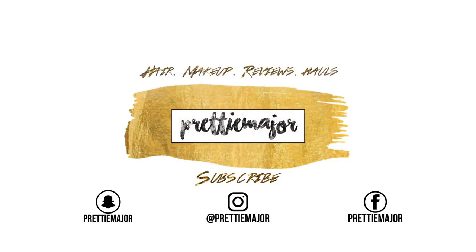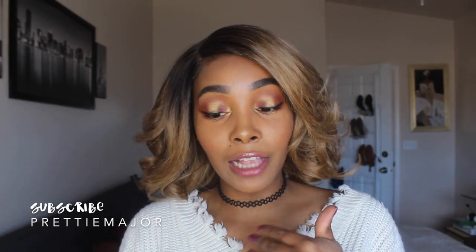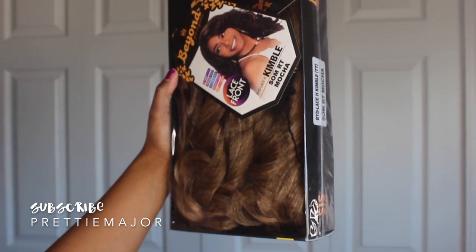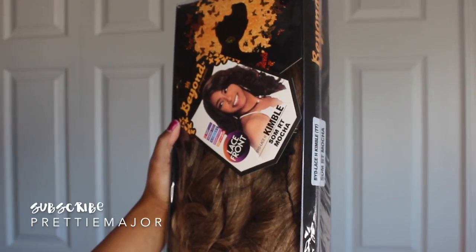I am here again with another wig review for you guys. This one is from Xorsis Hollywood — it's from their Beyond Your Imagination line, and her name is BYD Lace H Kimball, or just Kimball. She's in the color Som RT Mocha.